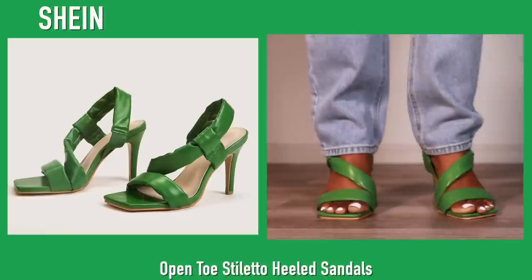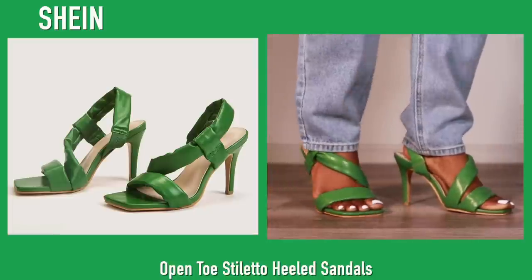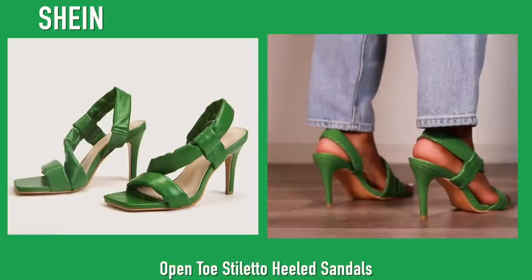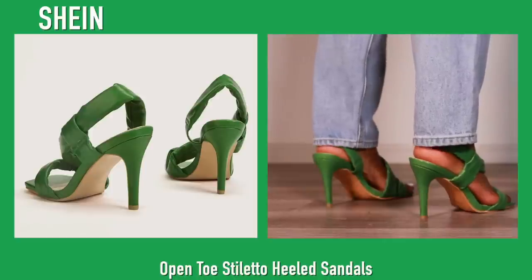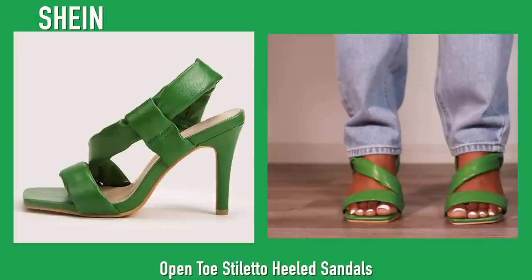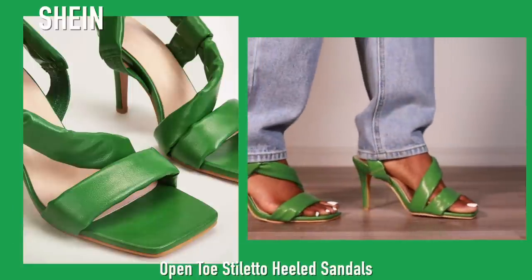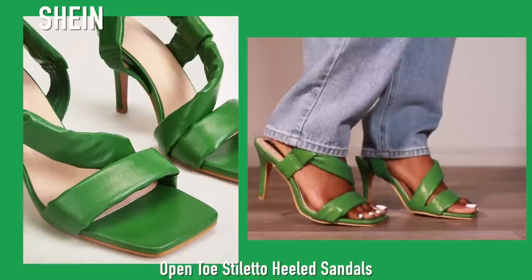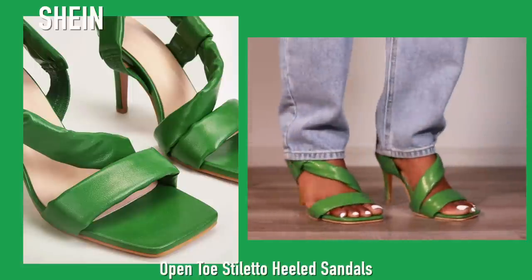Next up we have these heels that I've had for about a year from Shein. I thought they were super unique and had so many ideas on how to wear them, but I never did. I've always kept them though because I feel like one day these are gonna slap. I also saw them on Shein in white and I'm going to go get those because these are very very nice and comfortable.